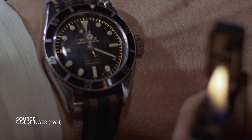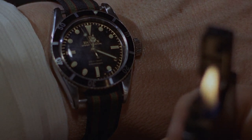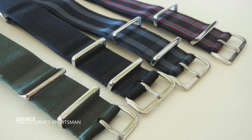In Goldfinger, the strap was undersized and peculiar, and it wasn't until the early 70s that we saw the original NATO strap develop — called the g10, made by Phoenix, a company that still produces nylon woven straps today.